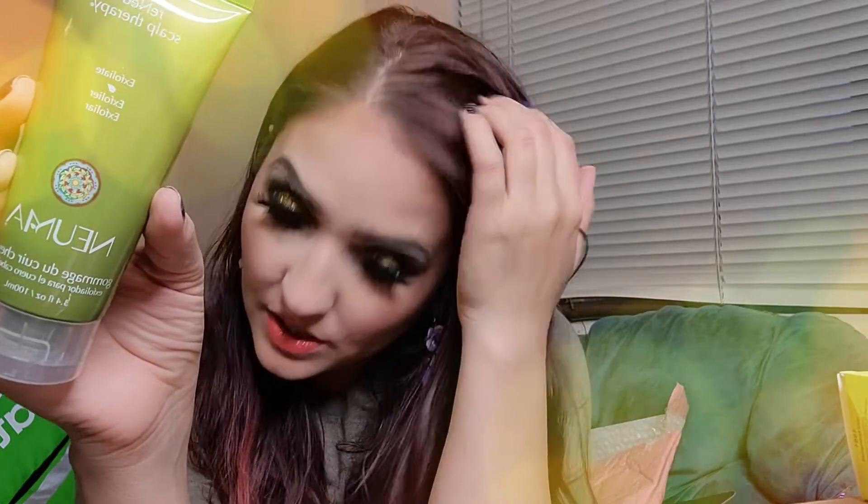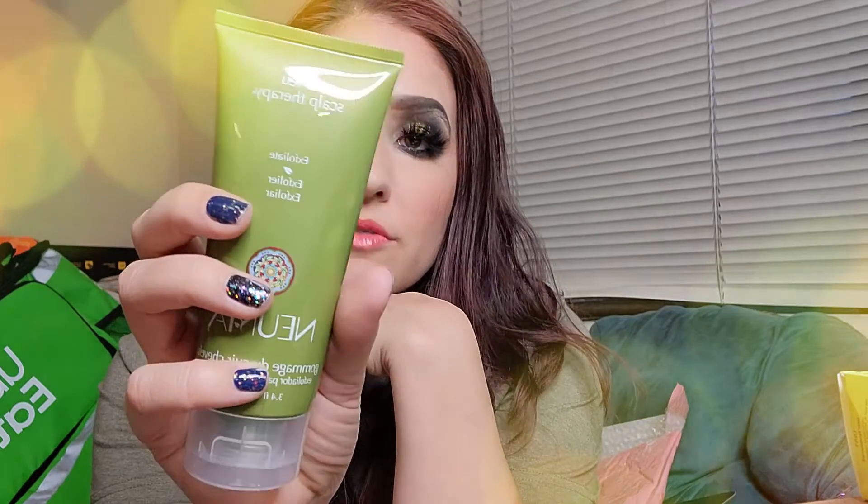The next one we got here is this Pneuma Gamage Exfoliating Scalp Therapy. Yes, I've been waiting for this. I've been having like an allergic reaction — at least that's what the salon folks told me — to a shampoo I've been using. This is supposed to be for your scalp. I definitely need this — it removes buildup and residue to refresh. I try not to wash my hair too much, so sometimes I get some flakes in there, and this will be really good for that.